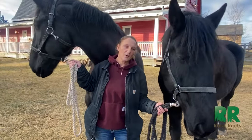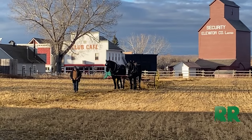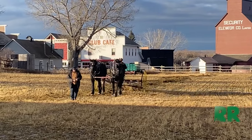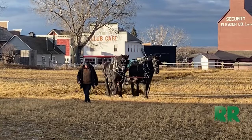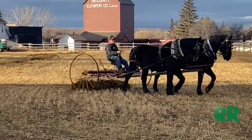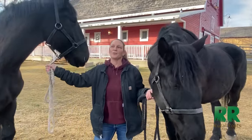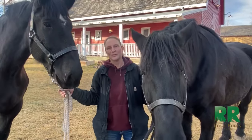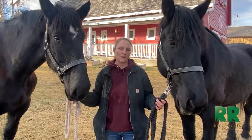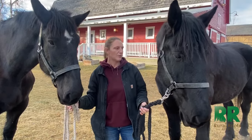Percherons were used for settling the country. They hauled the wagons as people moved west, and they tilled the fields. As the workloads and grain loads got bigger, they needed bigger horses. The draft horses themselves actually changed in their build — going from more refined to squatter and stockier — and you'd have your 'going to town' ones and your field-working ones with different body styles. Percherons were also a large part of hauling city vehicles before automobiles, but mostly it was farm work.